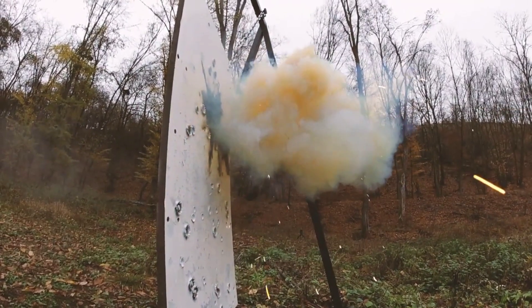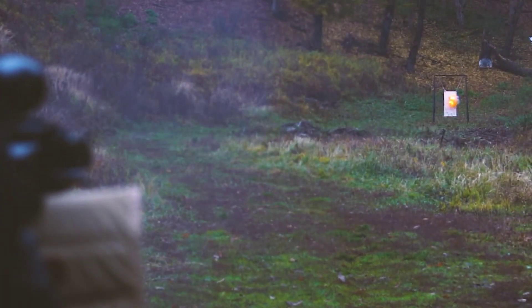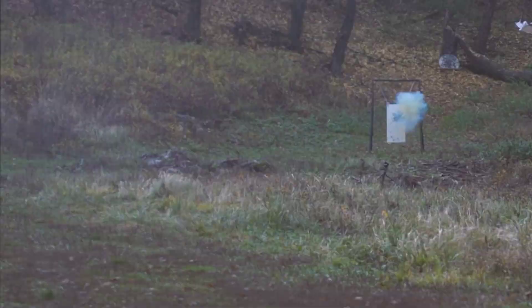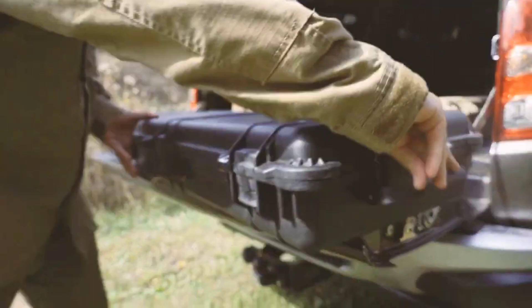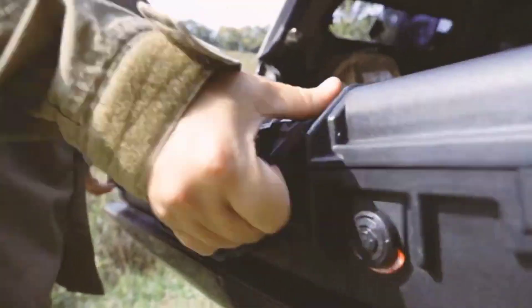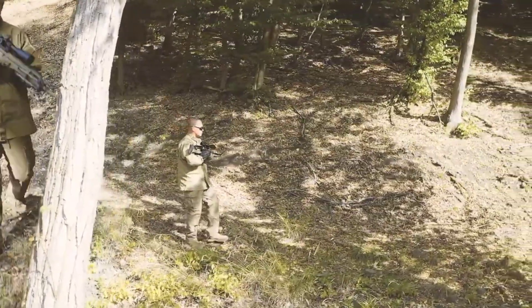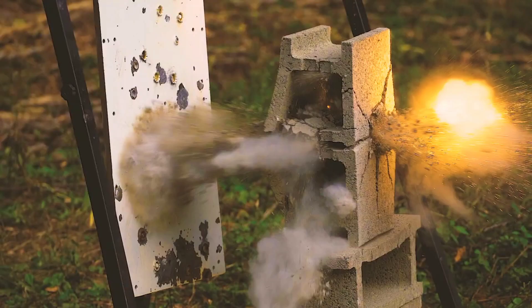It has a maximum effective range of over a mile and is capable of taking down a variety of targets, including vehicles, bunkers, and other fortified structures. Overall, the GM6 Lynx is an outstanding firearm that offers exceptional performance and versatility. While it's certainly not cheap, it's a worthwhile investment for those who demand the best in terms of accuracy, power, and durability.